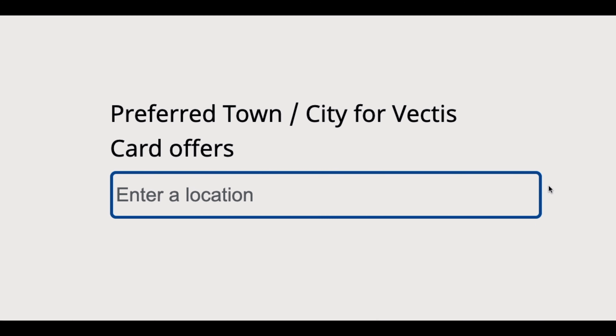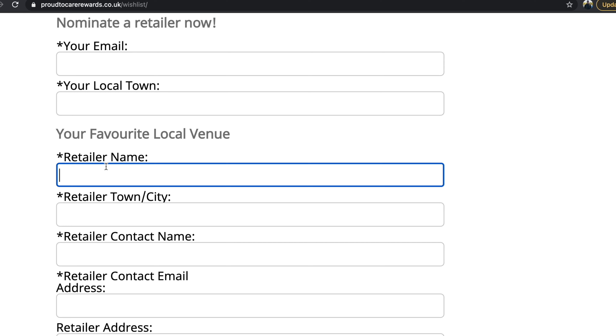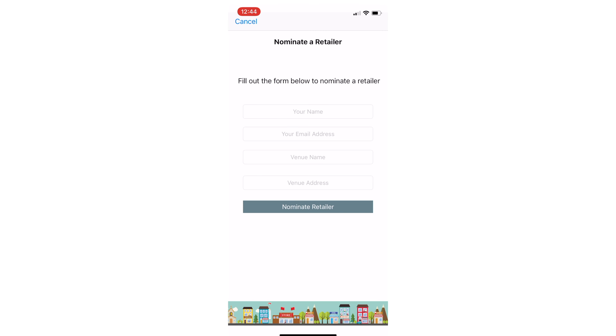Search for shops and accept the card via the GPS search function available. If there's nothing that takes your fancy, you can also nominate local shops that you spend money at and we will try to negotiate a discount for you. Access your complimentary Vectors card and show it in store to get a discount today.